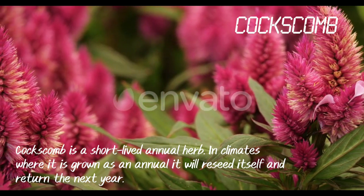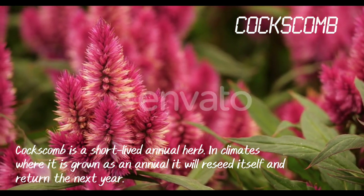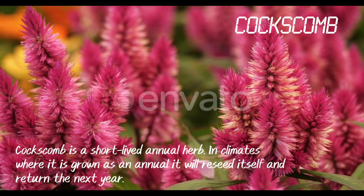Coxcomb. Coxcomb is a short-lived annual herb. In climates where it is grown as an annual, it will reseed itself and return the next year.